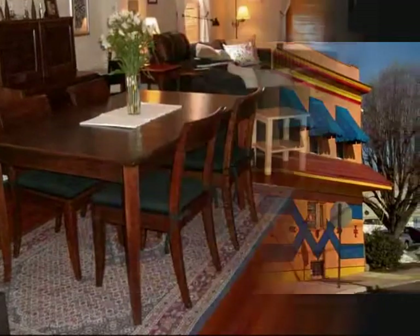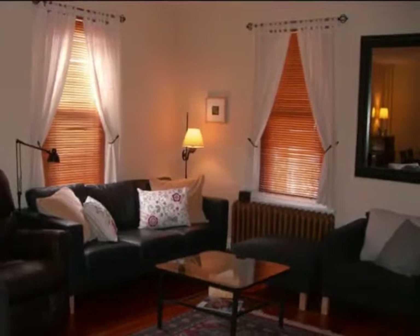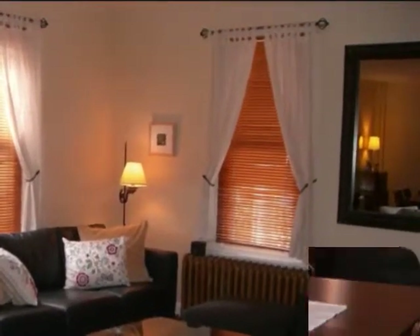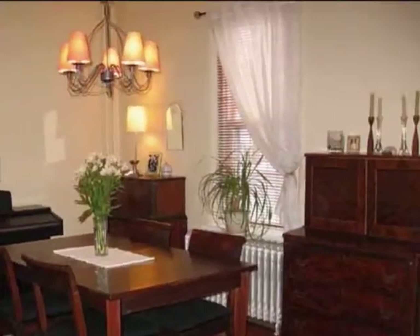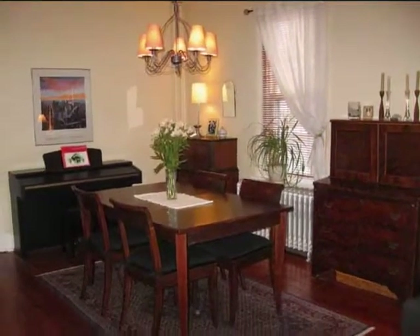Now let's take a look inside. The living room and dining room boasts gleaming, refinished hardwood floors. The current owners were very smart in removing a wall and creating a wide open space for entertaining and relaxation. There is plenty of natural light which gives a warm and happy feeling throughout.